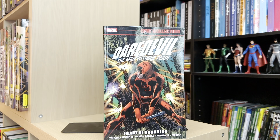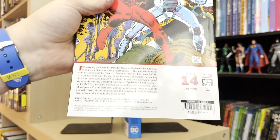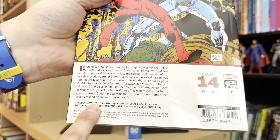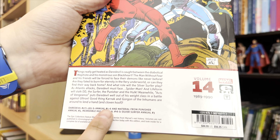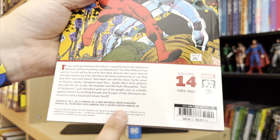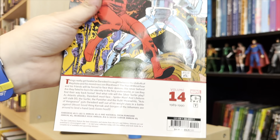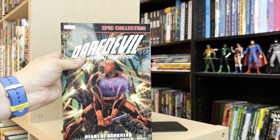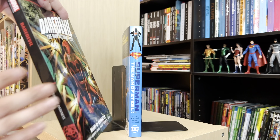Trade paperbacks are really great for an introductory point to a lot of books if you're curious about a series but not sure if you're going to enjoy it. You can get into a lot of content for not a lot of money. This one contains Daredevil 271 to 282 — about 11 issues — plus material from Punisher Annual #3, Incredible Hulk Annual 16, and Silver Surfer Annual #3. You're looking at about $45, which is pretty standard for these Epic Collections.